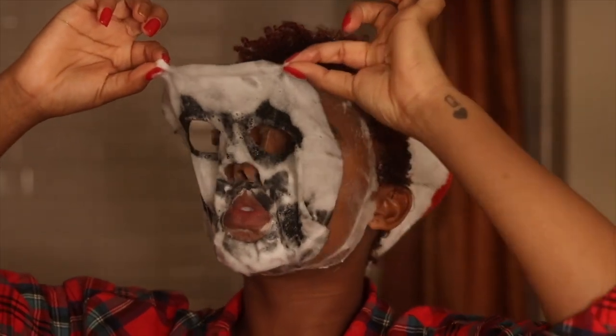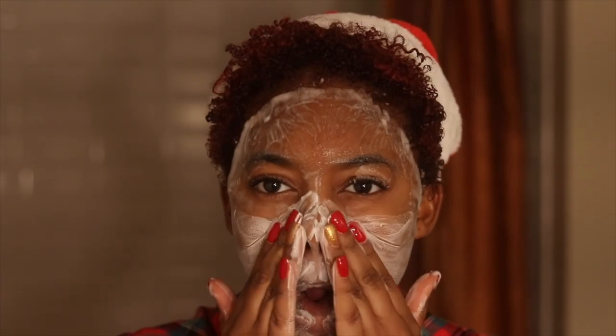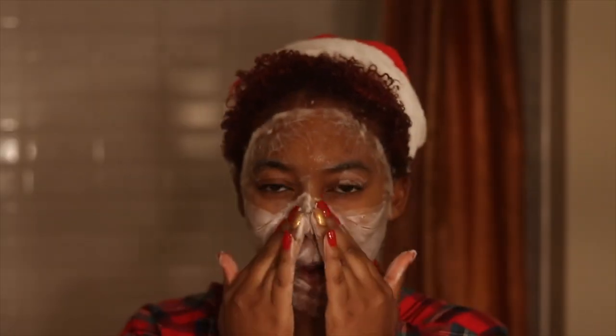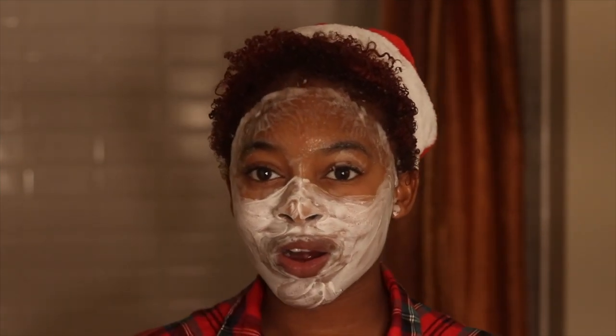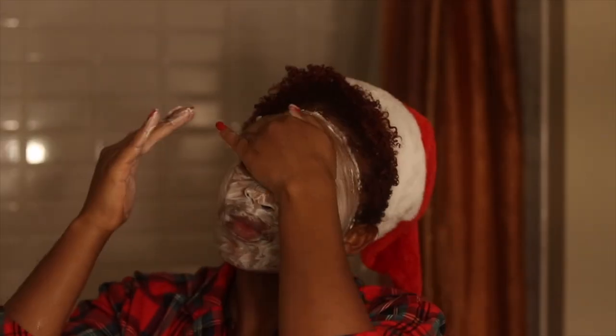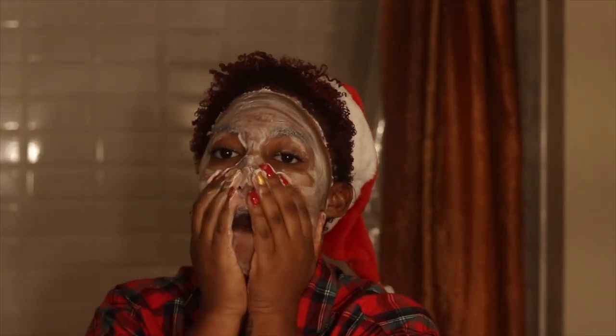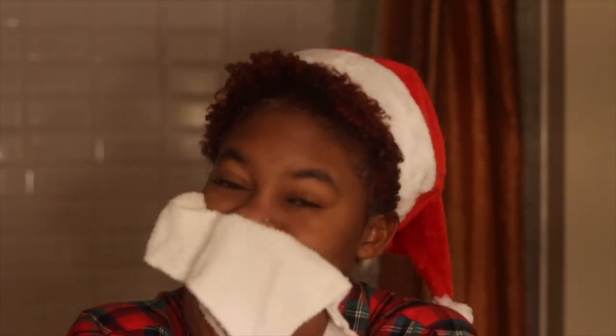You can see the bubble sheet mask completely foamed up while I was brushing my teeth. I went ahead and removed it, and there's an excess left on my face — it turns into a cleanser. It was so funny because I kind of looked like Santa Claus with the white on the bottom. You just massage the residue into your skin, rinse it off, and your skin is left feeling nice, clean, and detoxed.